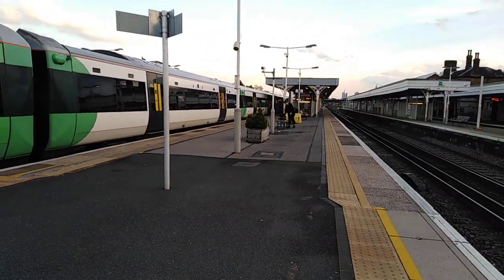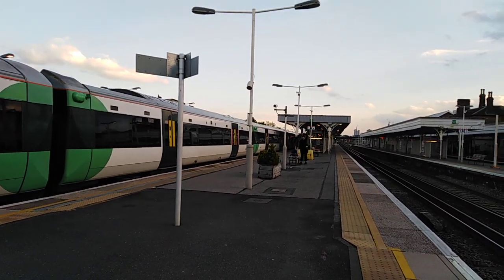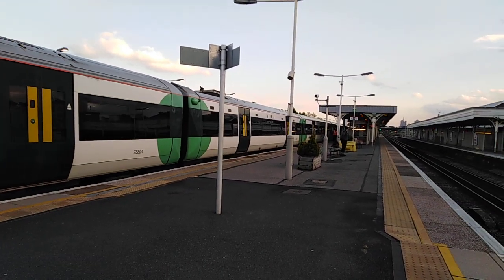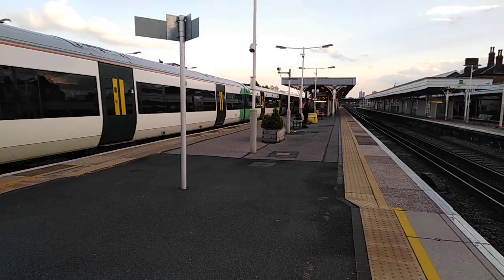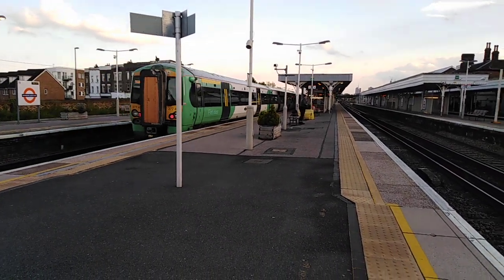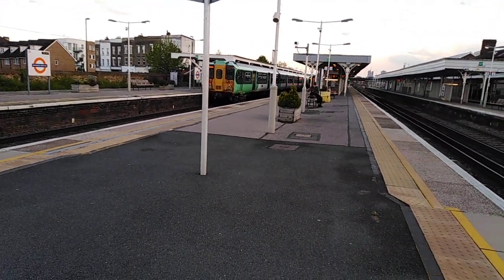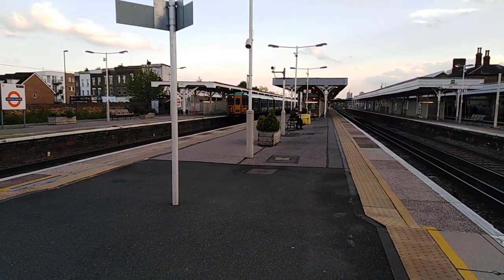Now getting ready to depart is the 1909 Southern service to Epsom from London Bridge, formed of a 10-car 377. And also now getting ready to depart is 455 835 with the 1907 Southern service to Coulsdon Town from London Bridge.